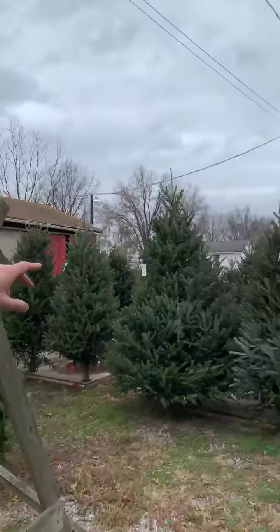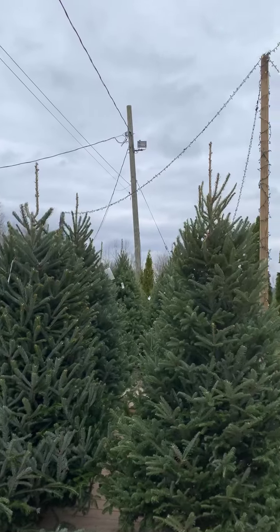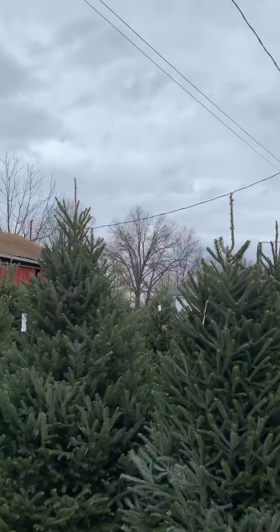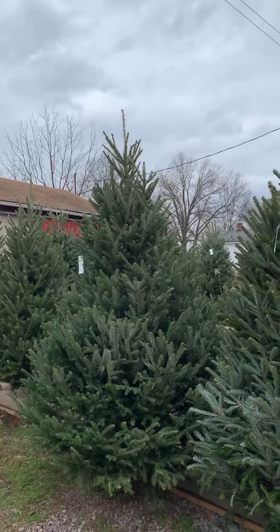Now if you don't want to cut a tree down, we've got plenty of pre-cut trees to choose from. All the trees have these little tags on them which say what kind of variety and how much they are. We make it easy for you — these trees are right next to the barn. You pick it up, you bale it, and then you can take it straight to your car after you see our cashier, which is right over here.